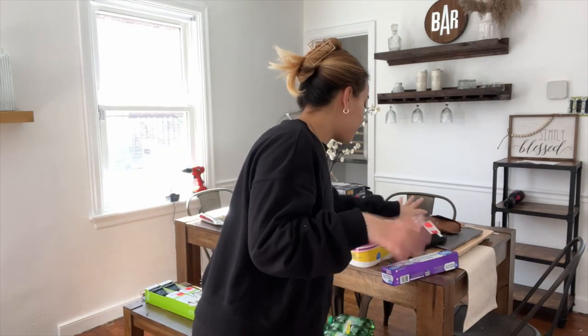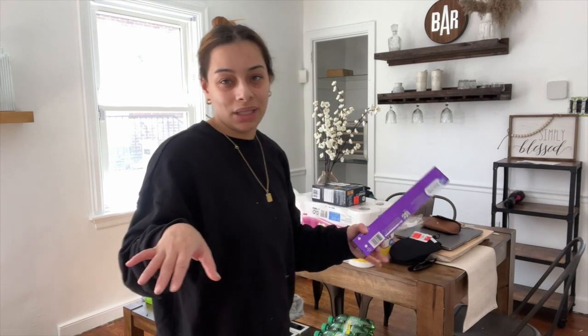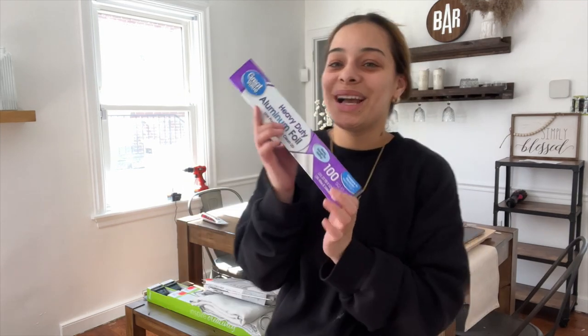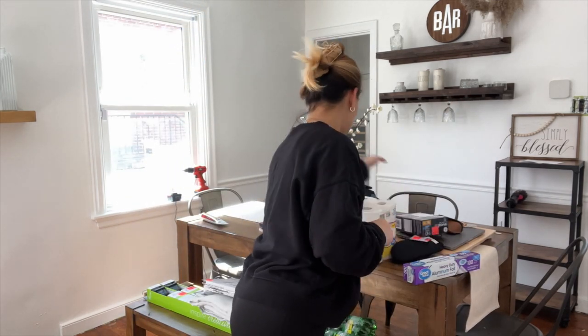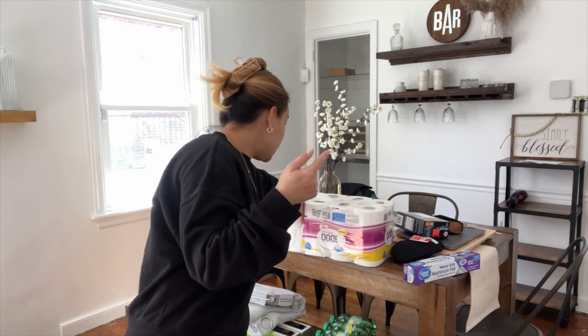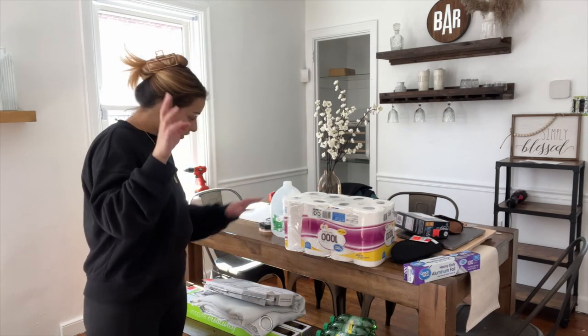Moving on to what I got from Walmart — I only got food stuff. I went to Walmart and picked up a few things I needed, but it wasn't decor, even though I wanted to go to the decor section so bad. I went ahead and got some heavy-duty aluminum foil — I cannot live without aluminum foil. And I picked up some toilet paper, or bath tissue, whatever.